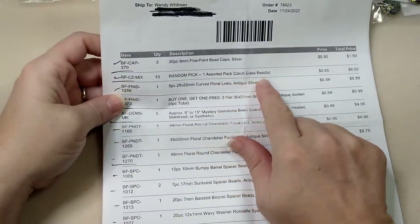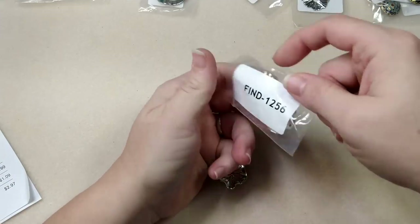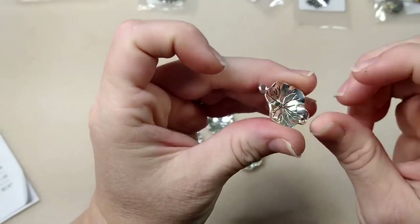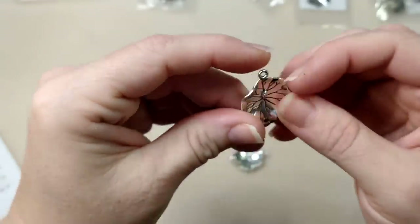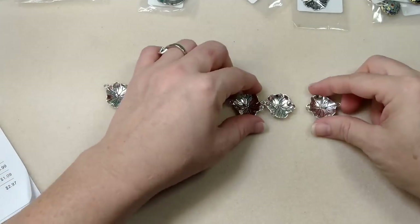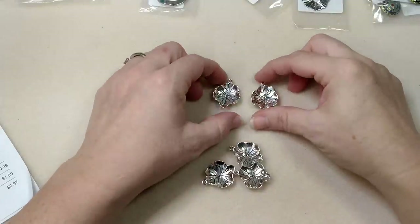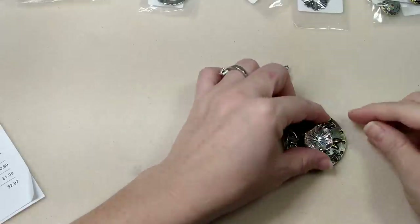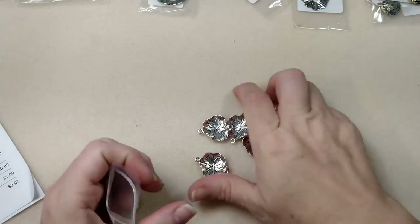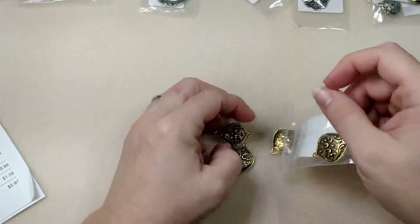Then I ordered these - five pieces, 28 by 22mm curved floral links in antique silver. I thought these were really cool. There's a little nubbin detail on each one - it's a drop with a hole so you can hang something. It could be a connector for a bracelet, cute for earrings, or I've been doing a lot of tassels - layering a bigger medallion behind it and dangling something from that. Very unique at 59 cents for five.